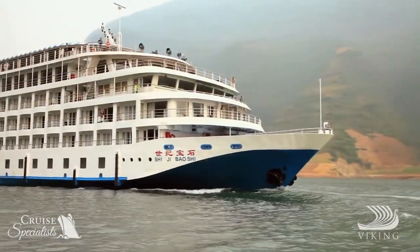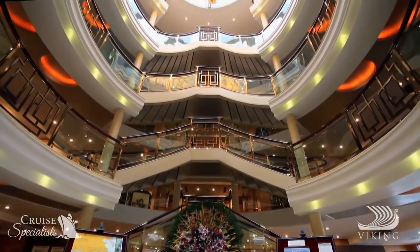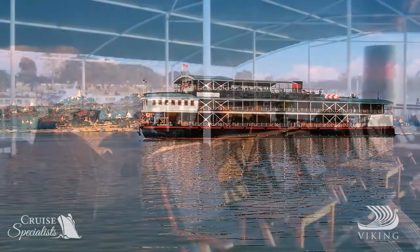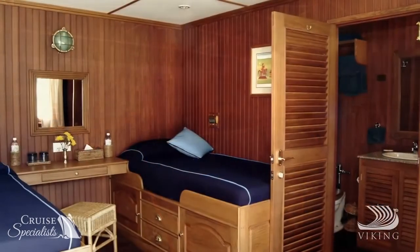In China, cruise the Yangtze River on the Viking Emerald, a beautiful state-of-the-art river cruise vessel complete with brand-new staterooms and spacious suites. And in Southeast Asia, sail on board the stylish and exceptionally comfortable Viking Nikon.